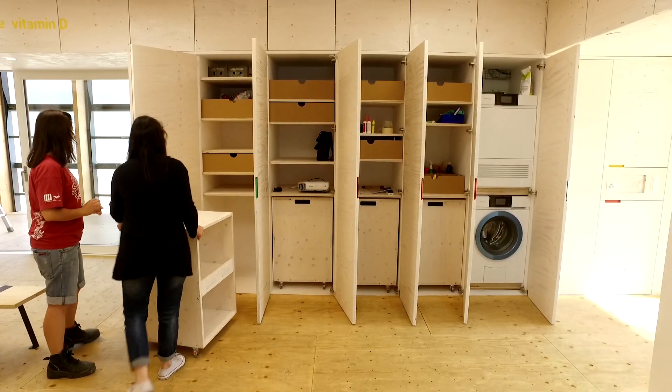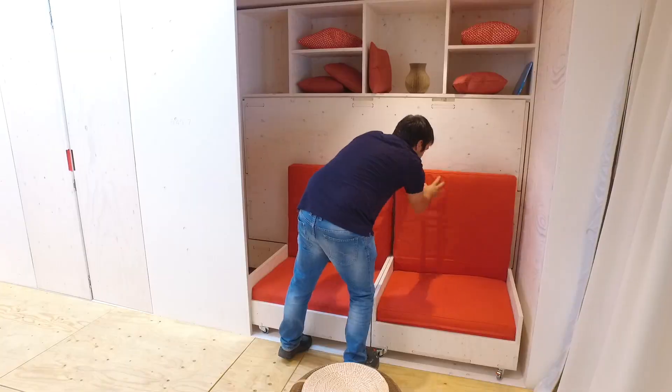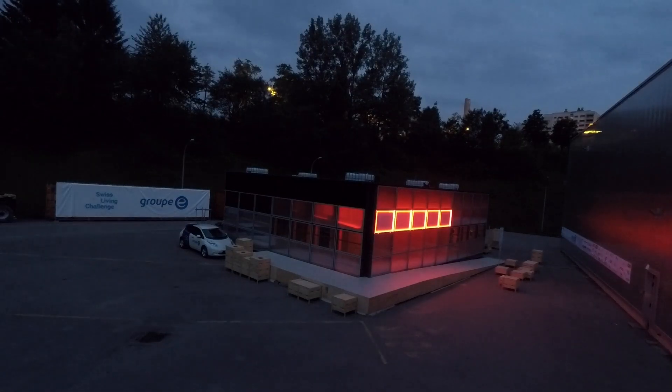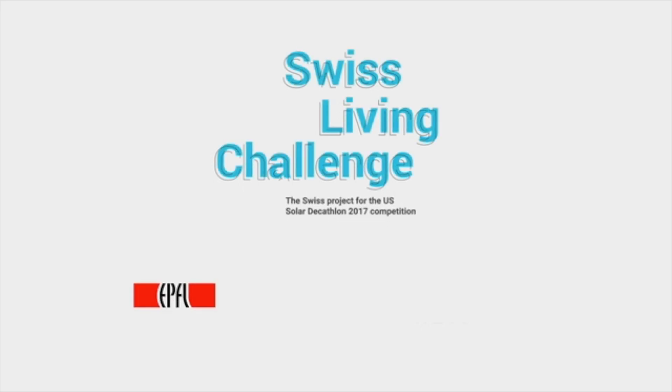With its multi-purpose space and movable furniture, the house can be used as a conference room, a dining area, as well as a private sleeping space. The NeighborHub: an experience for a sustainable community and a sustainable environment.